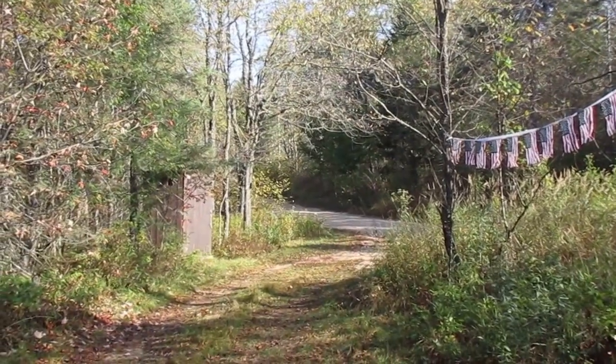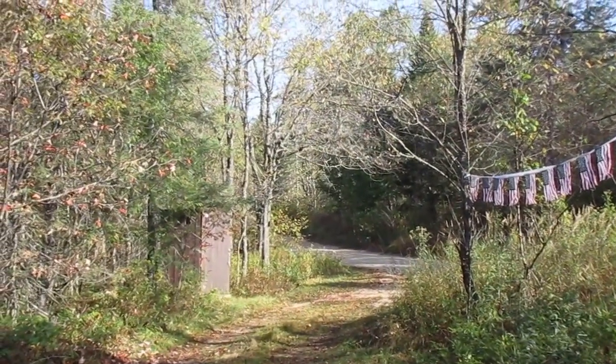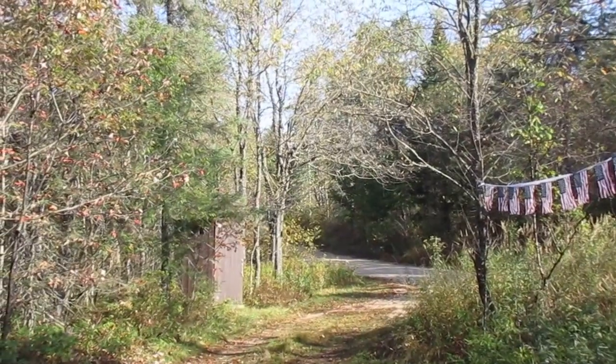I'm heading down, I think, to see the river flow a little bit, get some fishing in, maybe get some pictures, and enjoy the beautiful weather today.